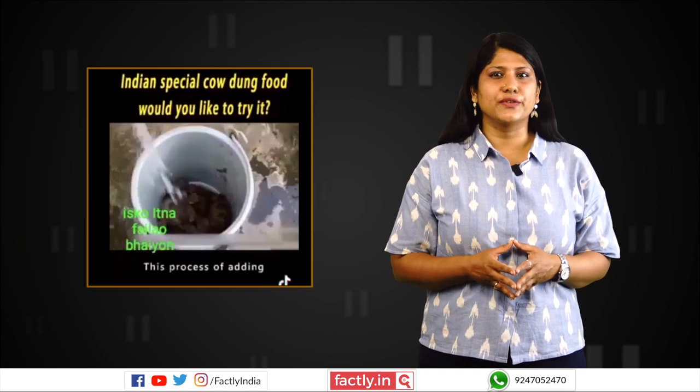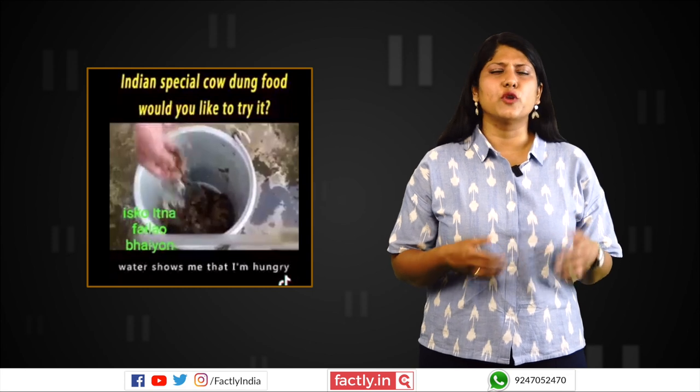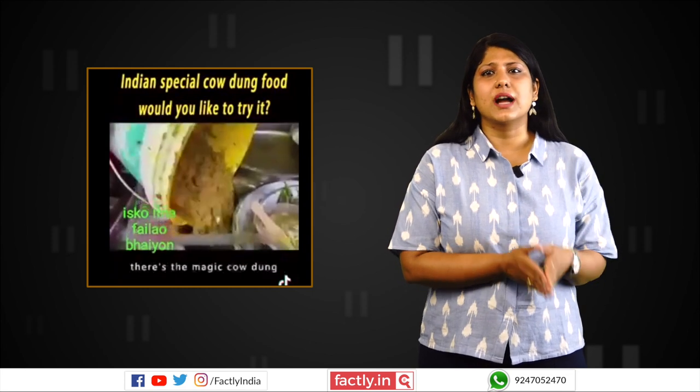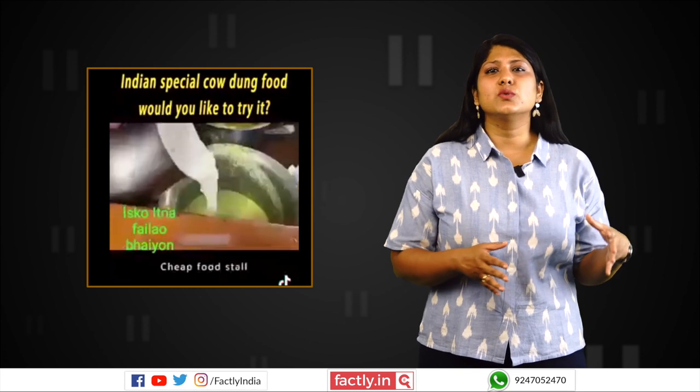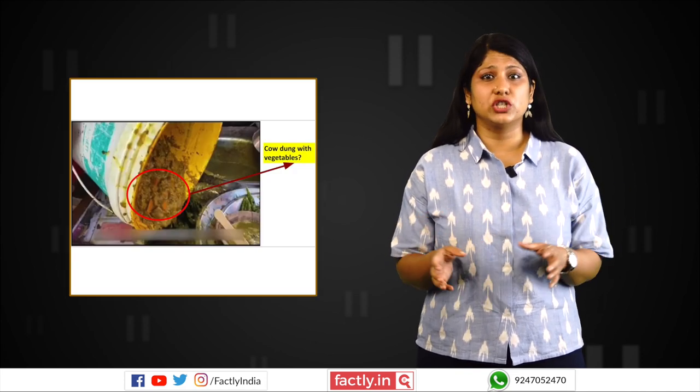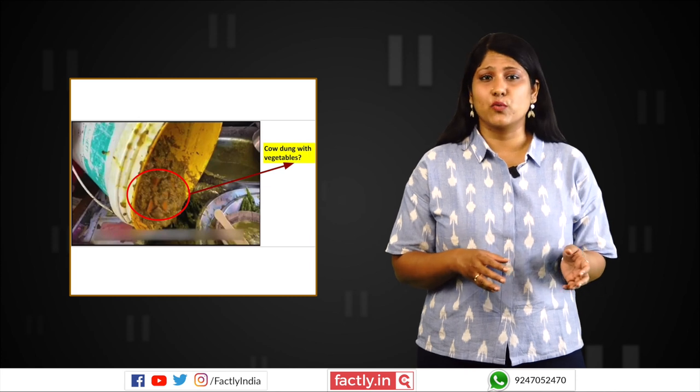We could not find the source of the video, but we did find a few abnormalities in it. After the woman in the video mixes water with cow dung, the video transitions to a person pouring a greenish mixture into a dish. This shows vegetables which are not present in the cow dung and water mixture.